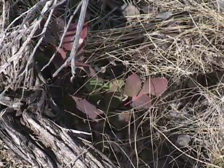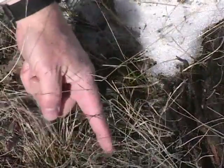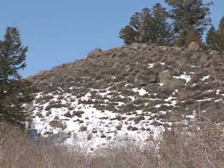That's why springtime is such an invigorating season here in deep snow country. The snow insulates the soil from extreme temperatures, and when the snow melts away, plants are often already green and growing. As the snow recedes, green growth advances right behind.